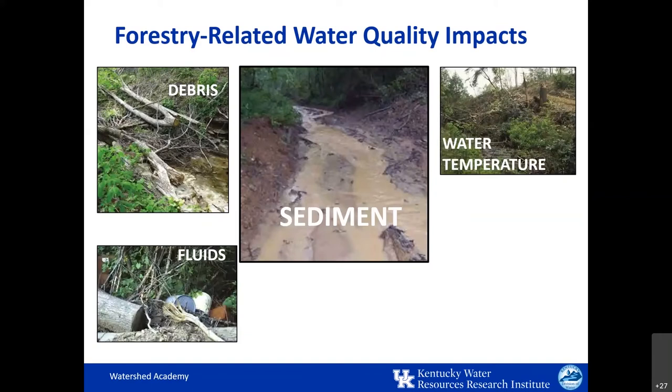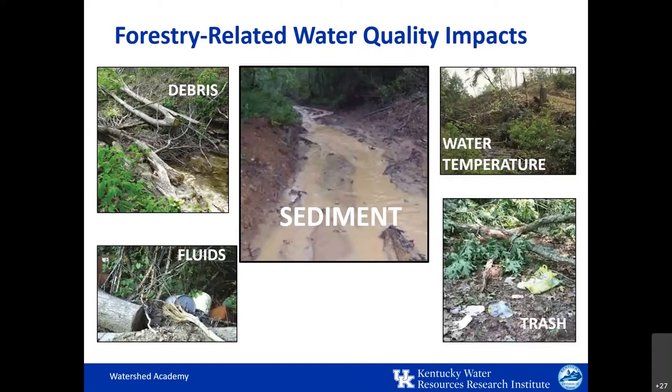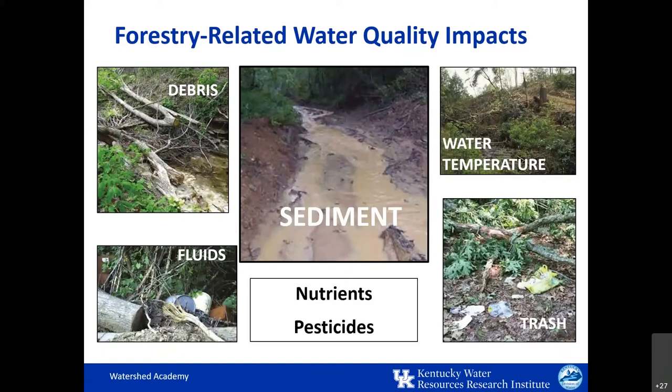Fluids like diesel fuel, gasoline, oil, hydraulic fluid, and antifreeze all have the ability to harm aquatic life, and they may come from leaking equipment or improper disposal of fluid containers. Controlling these fluids is essential to preventing pollution. Trash, including discarded fluid cans and personal litter, can obviously contribute to water pollution. Nutrients and pesticides are another water quality impact, resulting from fertilizer applications to revegetated areas or adhering to soil particles; pesticides may also be improperly applied to silvicultural areas.